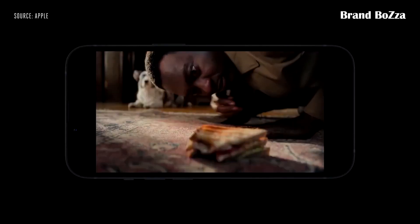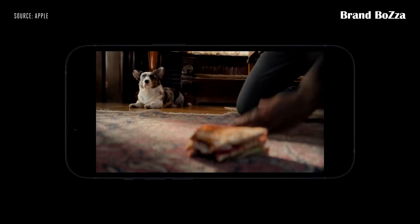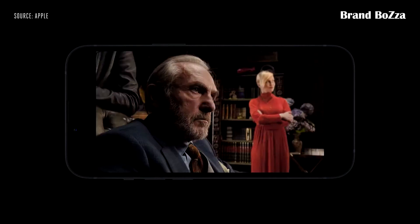when they're moving. Focus transitions happen automatically in real time, like from one subject to another. Cinematic mode anticipates when a subject is about to enter the frame and intelligently racks focus to them when they do.